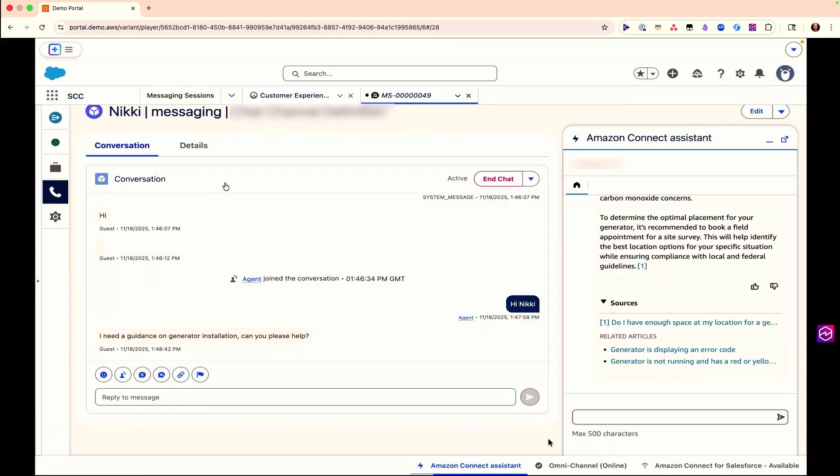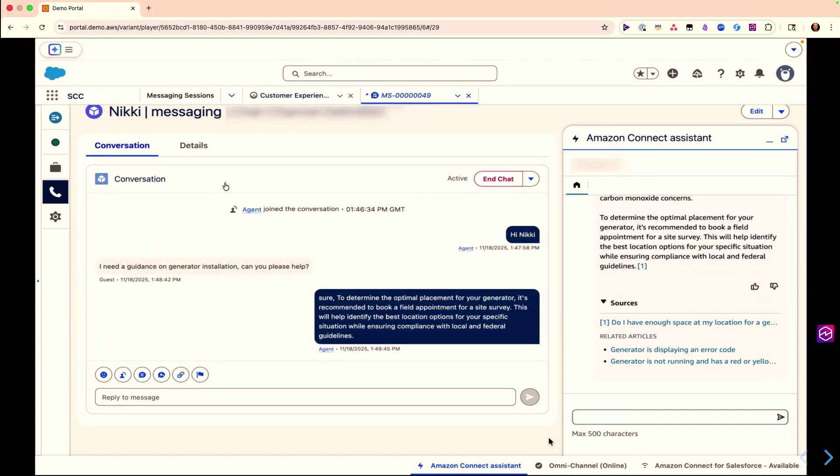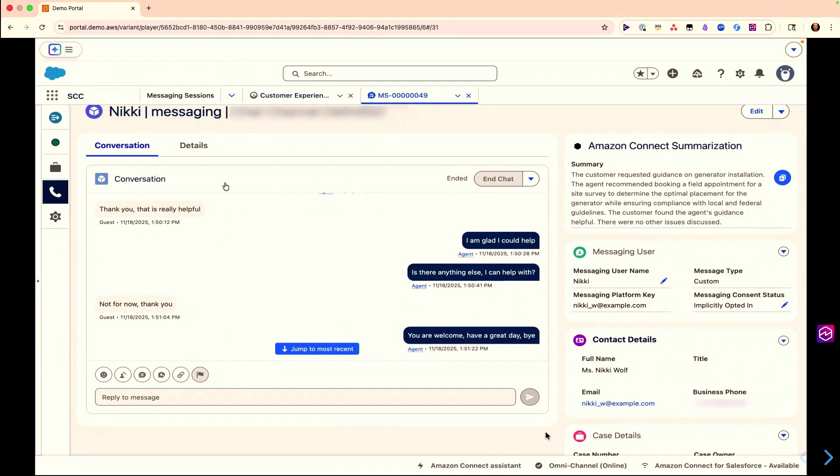In addition, it provides links to sources, so the agent — with a human in the middle — can verify where information is coming from and do deeper research if needed. They can also search the knowledge base manually if the recommendation doesn't quite meet what they're looking for. The agent responds and solves Nikki's problem. In the upper right corner you see the Amazon Connect summarization — it summarizes the end-to-end chat interaction, and then you can update the case within a few clicks. We've taken native Amazon Connect capabilities and integrated them into the Salesforce Agentforce Voice experience, providing a unified experience.